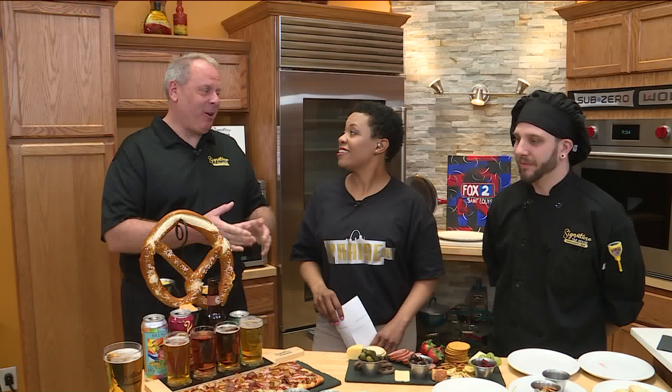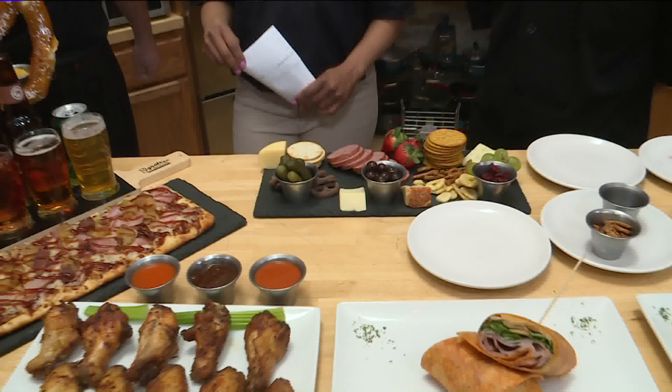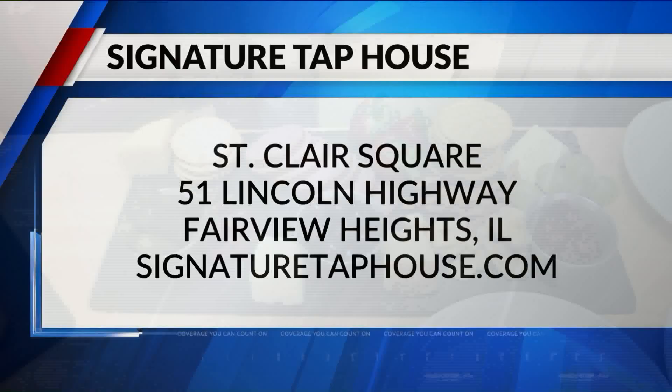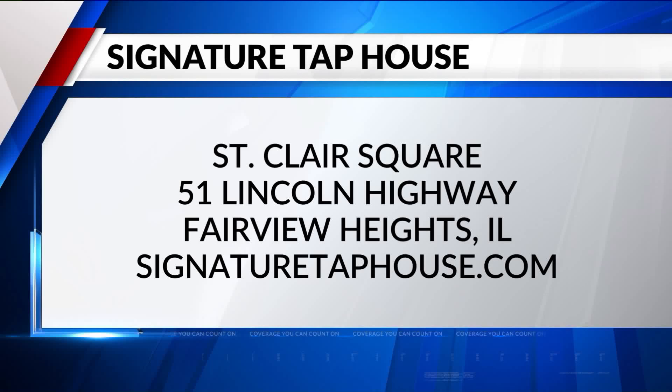Arch Madness — we have a place for you to hang out at Signature Tap House, St. Clair Square, 51 Lincoln Highway in Fairview Heights. Make sure you check out their menu at SignatureTapHouse.com. Try to share this, people — you're on the 9am show, just try to share.